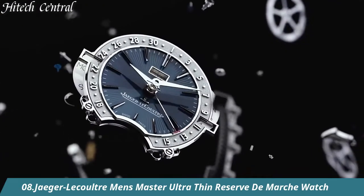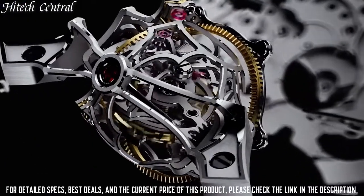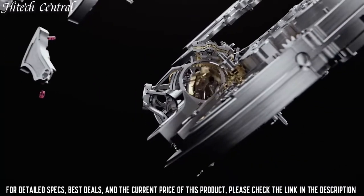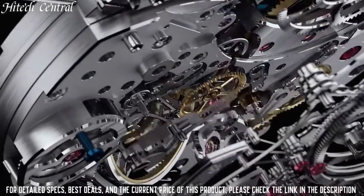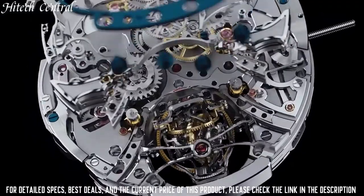Number 8. Jaeger-LeCoultre Men's Master Ultra Thin Reserve de Marche Watch. Dial type: analog, date display at the 2 o'clock position, three sub-dials displaying 60-second, date, and power reserve indicator.